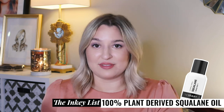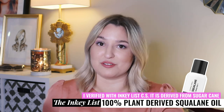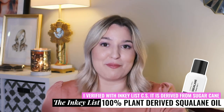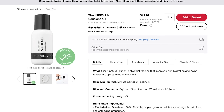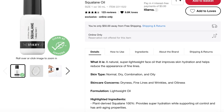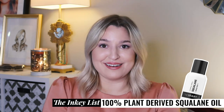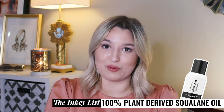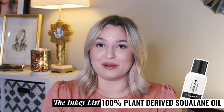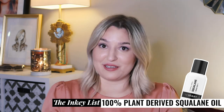Last but not least from the Inkey List, we have their 100% plant-derived squalane oil. This is definitely fungal acne safe because it is 100% sugar cane derived — I spoke with their customer service rep and can verify that for you. It's a very lightweight oil that adds hydration and has some anti-aging benefits. The Ordinary has a more affordable squalane oil, but if you want to support a small brand this would be a good alternative.